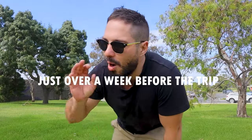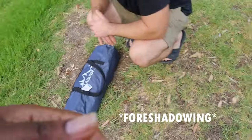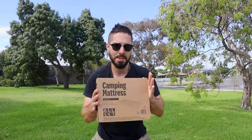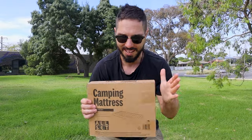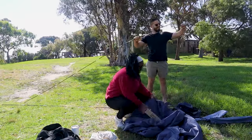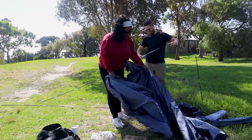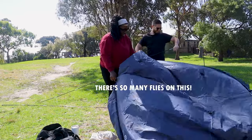We bought this tent from an op shop, so our goal right now is to see if this thing even has all of its parts. $8 — that's a great deal, now I remember why we bought it. Hopefully it works. We also got the cheapest sleeping mattresses from Bunnings, so we're going to test these out and do a review on them as well. We have no idea what we're doing. Maybe this was a bad idea.